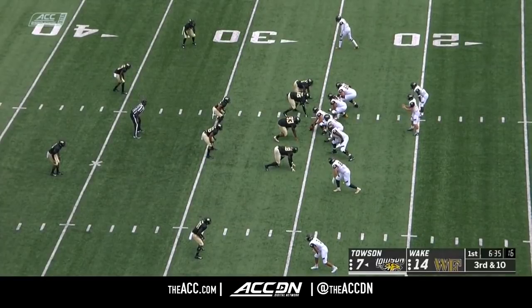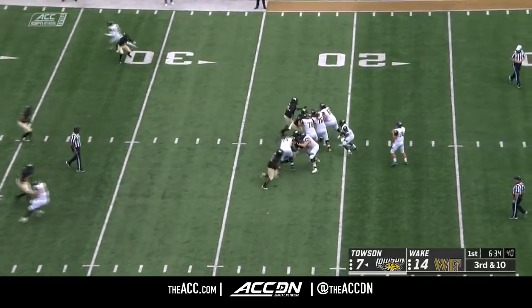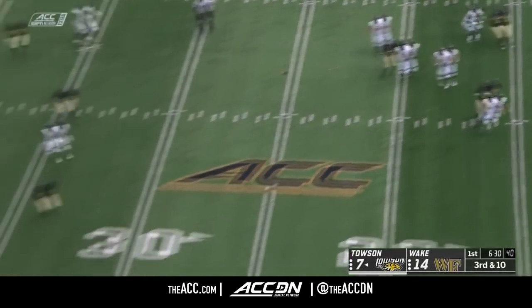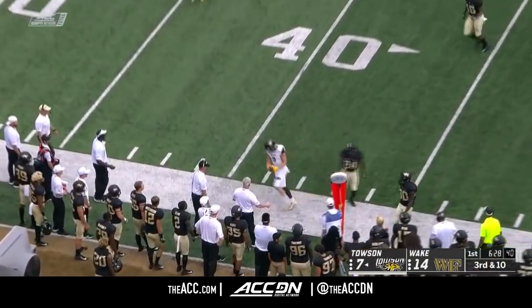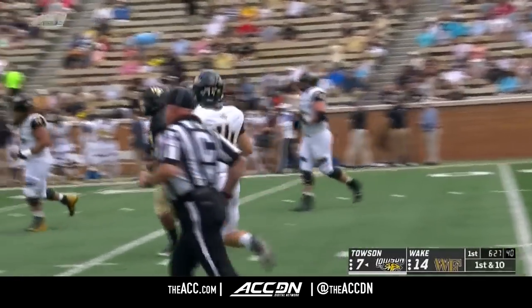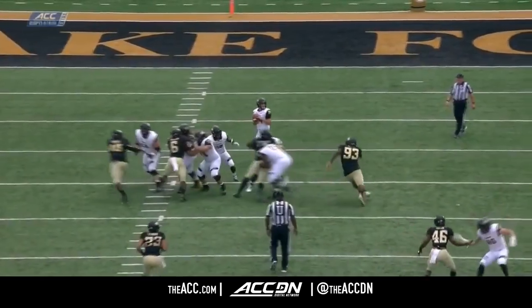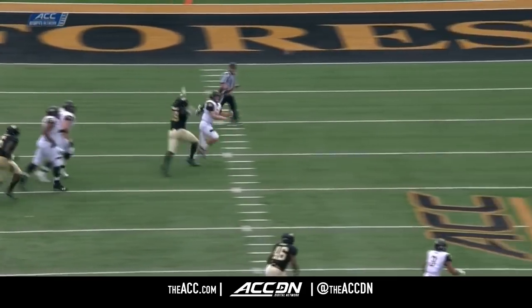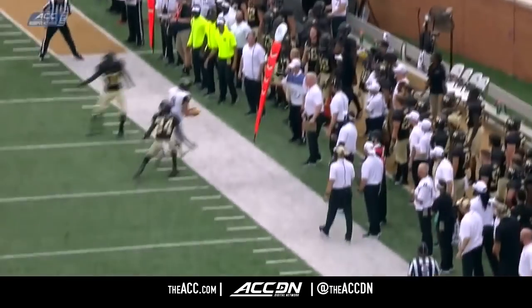We're going to see if Wake Forest rushes four — they run a stunt with their front four. Flacco dodges the defender, back foot throw. What a toss! Gallahan right at the sticks makes the grab, and Flacco is able to get away — steps out of the pocket but has the poise, steps and throws into the play. An excellent job.